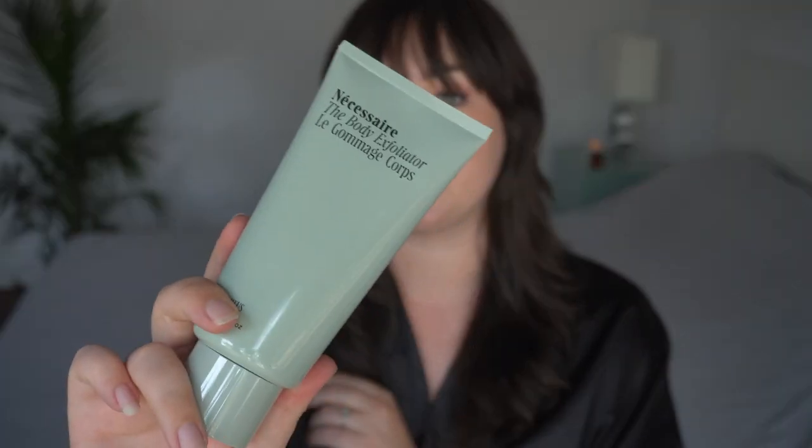Last but not least is their body lotion. This one only comes in fragrance-free, which I love, and this is probably my favorite body lotion I've ever used. I'm really trying to focus on body care lately — I feel like we focus so much on our face that sometimes we forget to take care of our body. My skin gets extremely dry and irritated from spending a lot of time outdoors in the summer, so I've been reaching for this every single day after showering. It's a nice lotion — it absorbs really well and does not leave you feeling greasy, sticky, or oily.